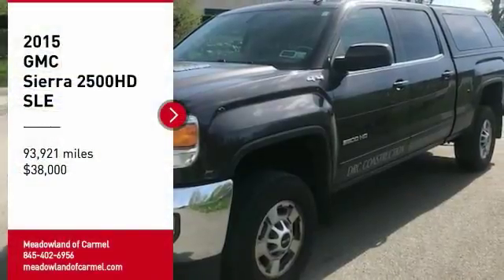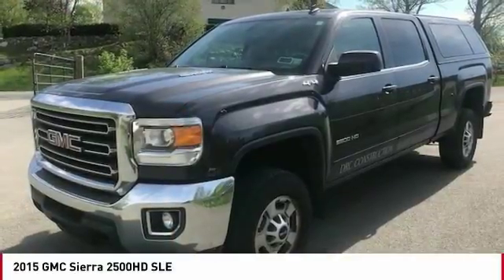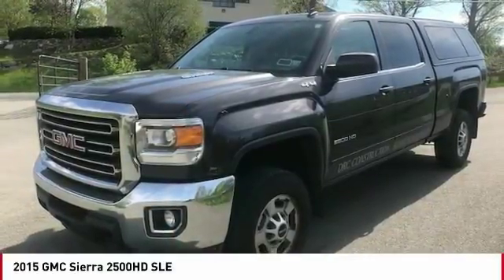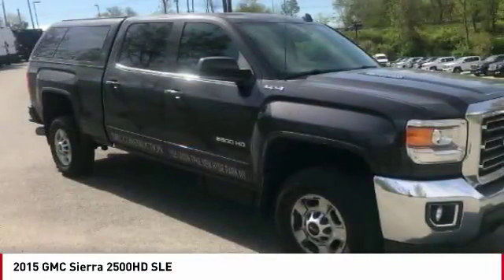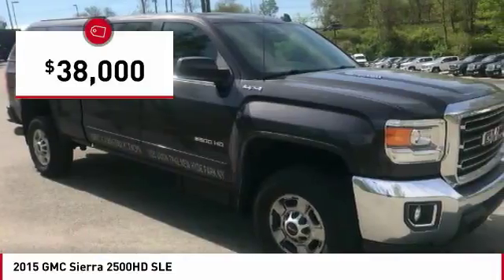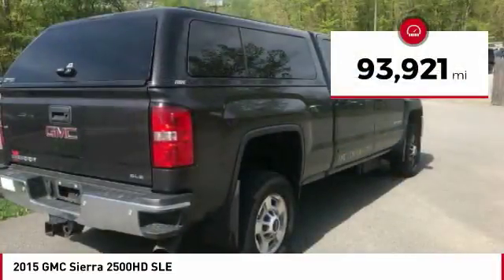Take a ride in the 2015 Sierra 2500 HD. The GMC Sierra 2500 HD has all your workhorse basics covered — no worries here. It is priced below $40,000, with less than 95,000 miles.